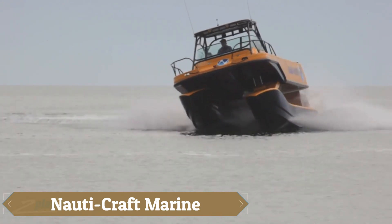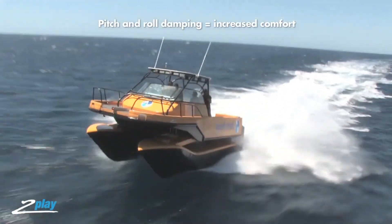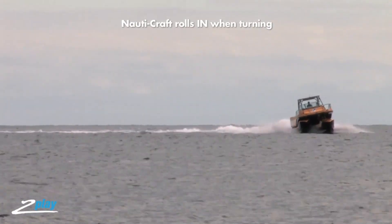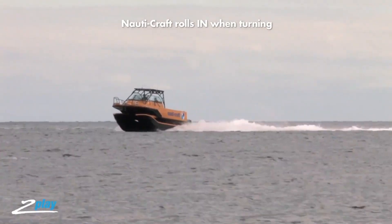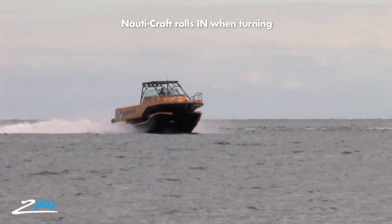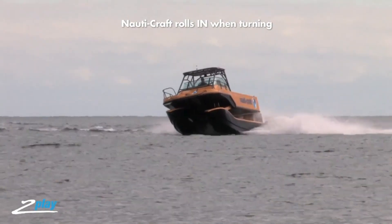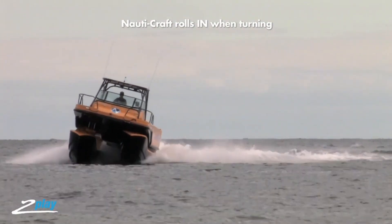Naudi Craft Marine is renowned for its innovative approach to marine engineering, focusing on advanced technology and exceptional performance. Their flagship vessels are designed with cutting-edge hydrofoil technology, which enhances stability and efficiency by lifting the boat above the water's surface. This design provides a smoother, faster ride while improving fuel efficiency and reducing drag. Naudi Craft Marine combines sleek, modern aesthetics with functional engineering.